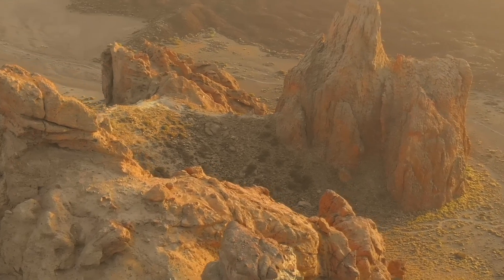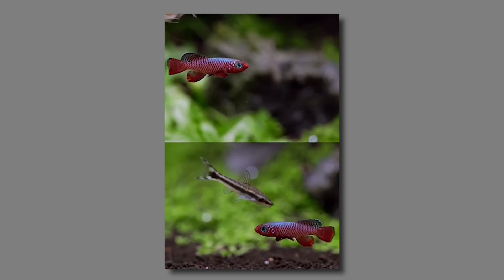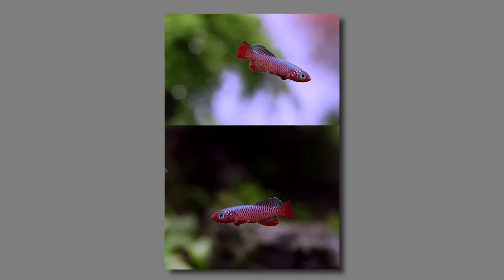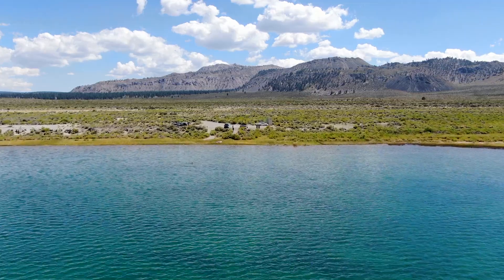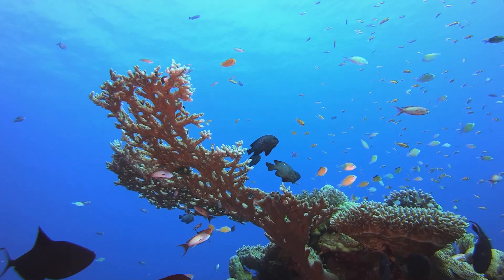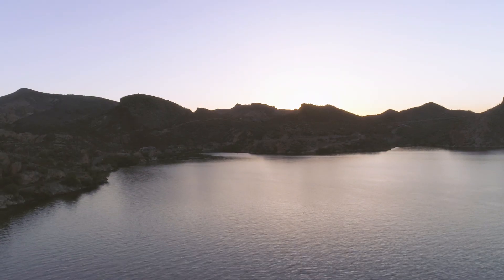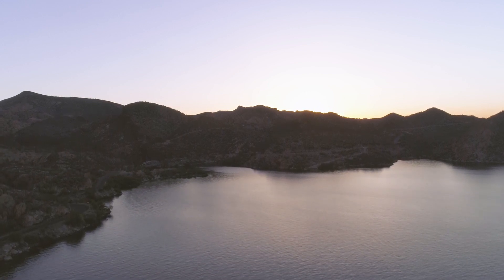Conservation efforts are crucial to preserving these unique environments and the species that inhabit them. Scientists and organizations are working tirelessly to protect these delicate ecosystems. Human activities and climate change have significantly impacted desert lakes through altered water levels, rising temperatures, and pollution. Researchers studying these effects provide valuable insights into resilience and adaptation, not just for desert fish, but for ecosystems worldwide.